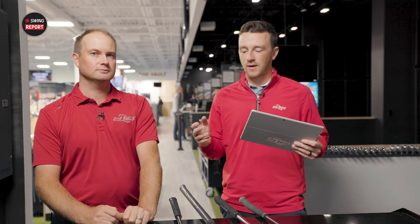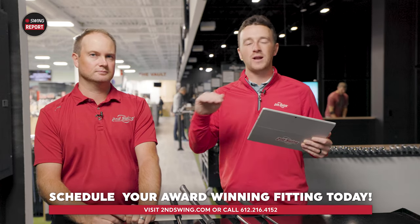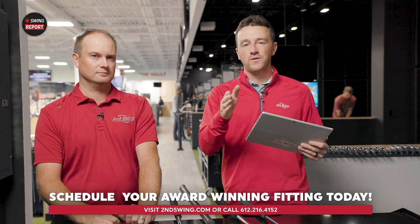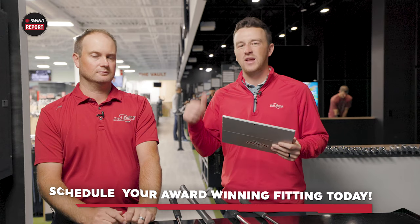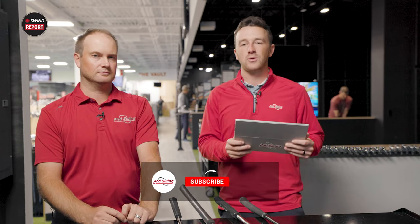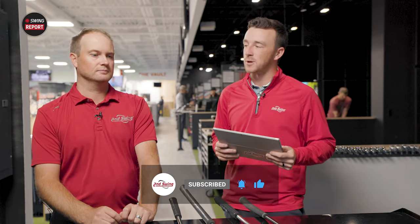Golfers, you have the review from us here — a stamp of approval from Second Swing on the Ping 2023 putters. With a variety of models, face inserts, and stroke types, any golfer with any stroke type will find a putter in this series that fits their game. Schedule your fitting at Second Swing, take advantage of our Quintec technology, and we'll get you set up with a putter that best suits your game. Thanks to Thomas for the insight and testing — a really good line from Ping.